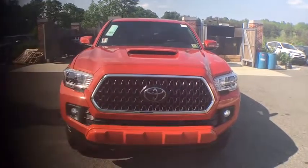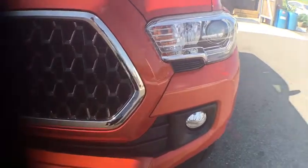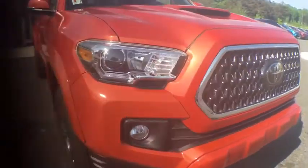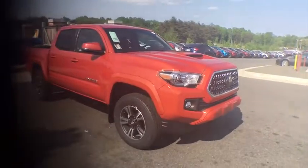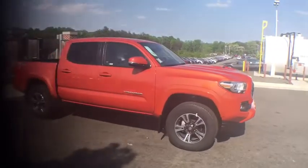2018 Toyota Tacoma. The Toyota Tacoma boasts a roomy interior, a powerful V6 option, and excellent off-road capability, and has been named the best-selling compact pickup by MotorIntelligence.com five years in a row. This vehicle has less than 200 miles.